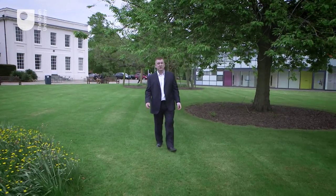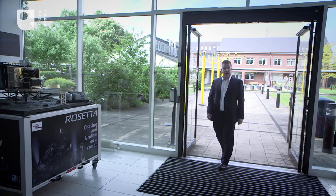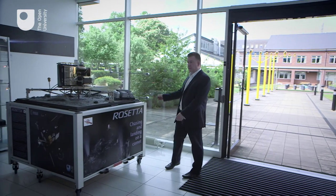The Open University is best known for its distance learning. What surprises people is the amount of research we do here and the relevance to the modern world. For the last 20 years or so I've been working on the Rosetta mission here at the Open University.